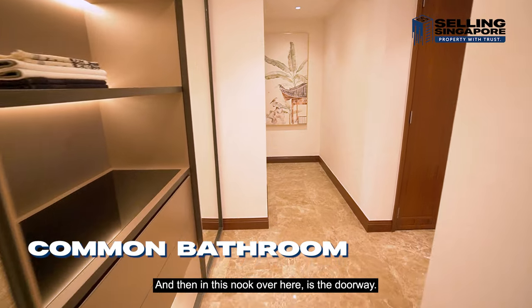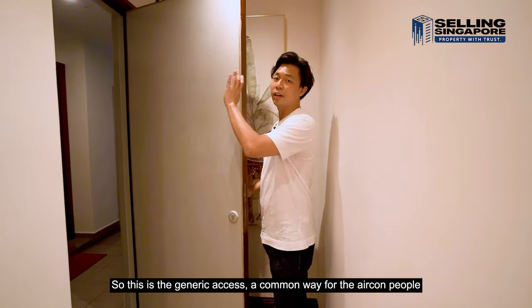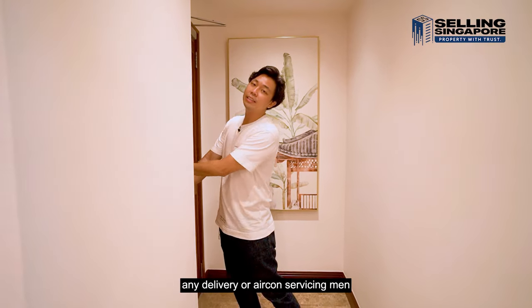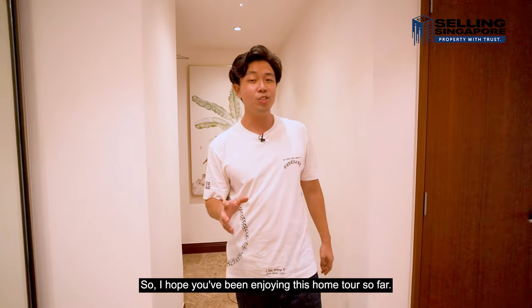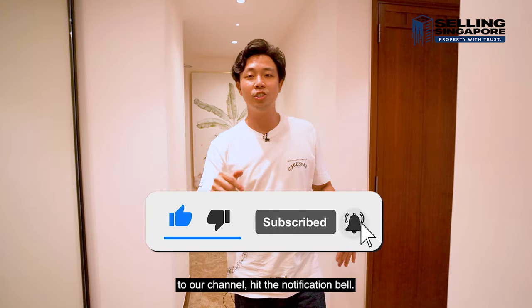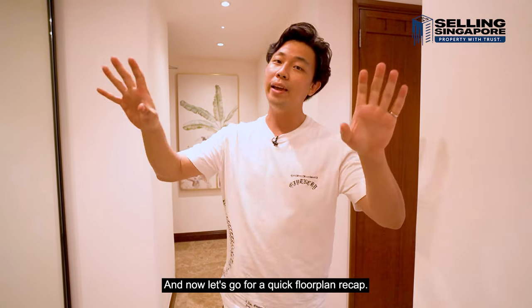There's also a service access doorway in this nook — the common way for aircon servicing, deliveries, or red mart access from the common lift. I hope you've been enjoying this home tour — kindly smash that like button, subscribe to our channel, hit the notification bell, and let's go for a quick floor plan recap.